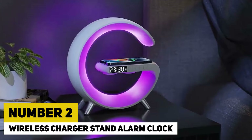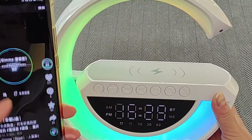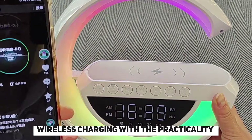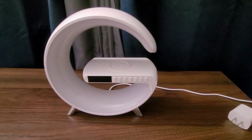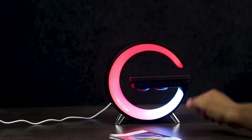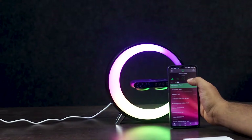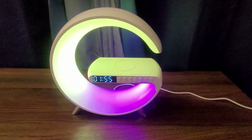Number 2: Wireless Charger Stand Alarm Clock. A wireless charger stand alarm clock is a multifunctional gadget that seamlessly combines the convenience of wireless charging with the practicality of an alarm clock. Designed to simplify and declutter bedside tables, this device allows users to charge their smartphones and other compatible gadgets effortlessly by simply placing them on the stand, eliminating the need for tangled cords.